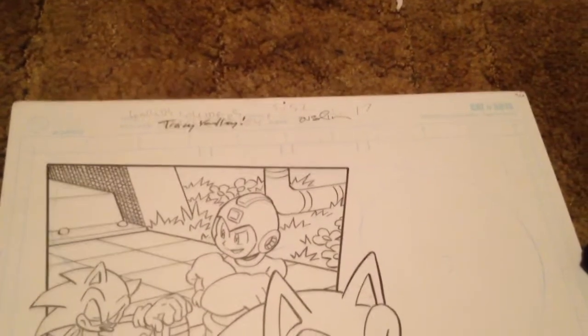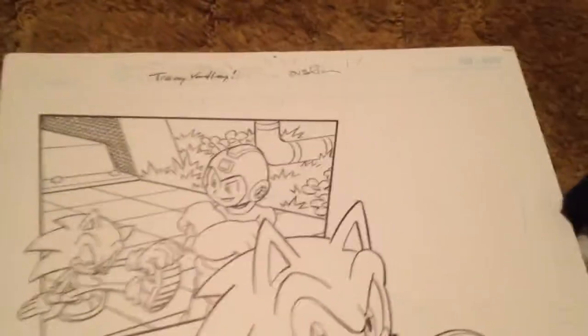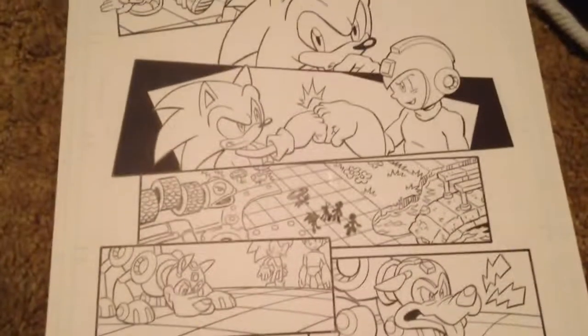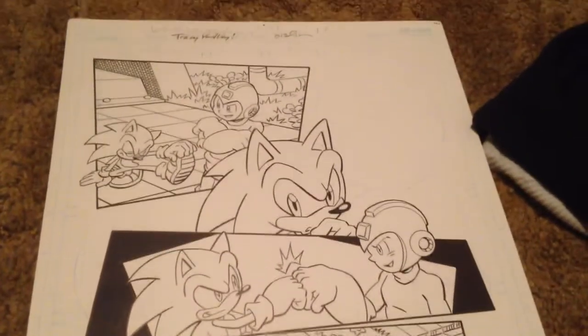First up is an art page from Sonic Universe drawn by Tracy Yardley. I met him at the Sega Bits Fan Jam in Savannah, Georgia back in November. It's from the Worlds Collide arc — page 5 of Sonic Universe, issue 52.